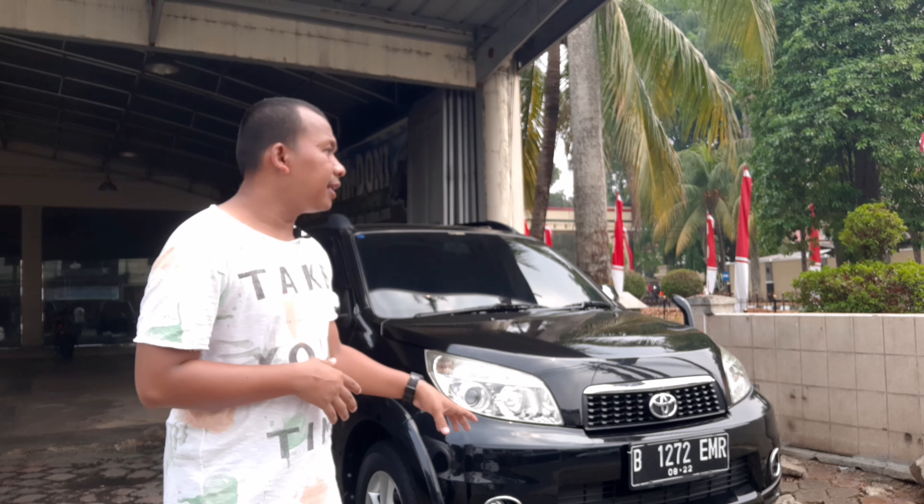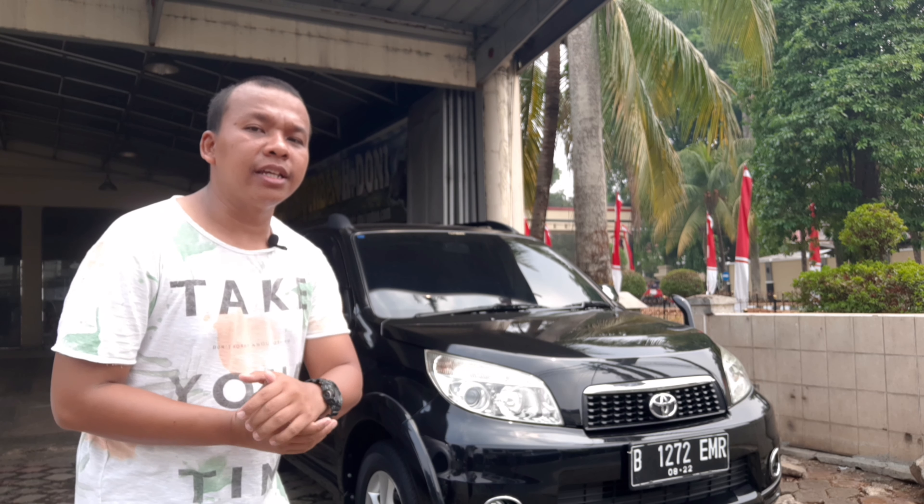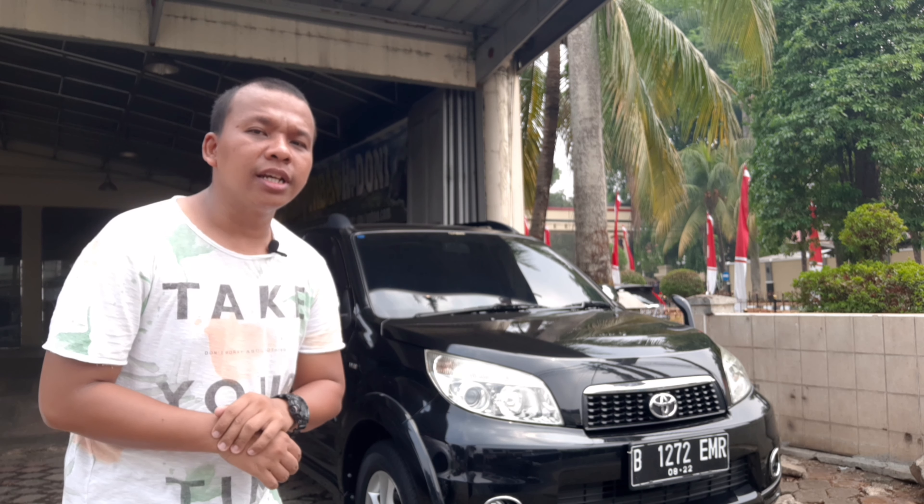Saya akan kasih lihat speknya dari depan, samping, belakang, sampai interior dalamnya dari Rush S-Matic 2013, 1500 cc teman-teman. Selamat menonton, enjoy.